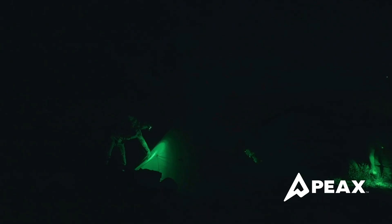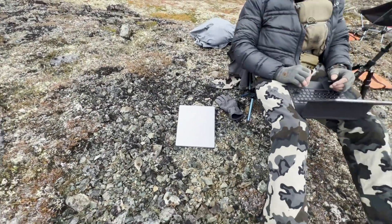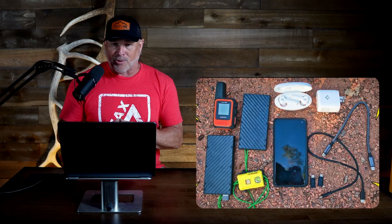Rechargeable headlamps — at least you should be running that one. Battery charging packs to keep it all running. Some of us are now even packing Starlink minis so we have no reason to come out of the backcountry. The common denominator: they all take power, and lots of it. Keeping them charged can be challenging in backcountry hunting situations.